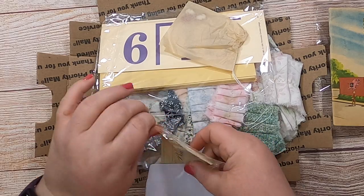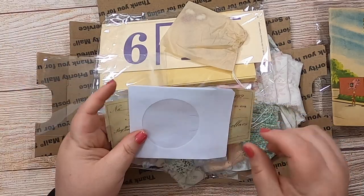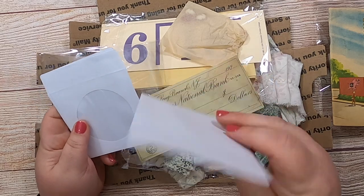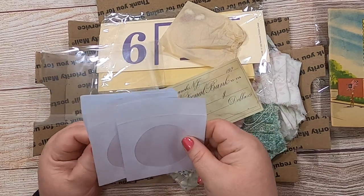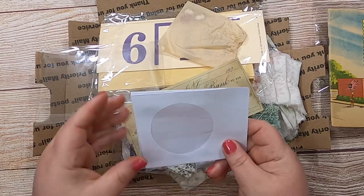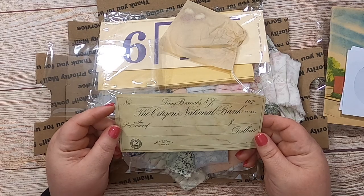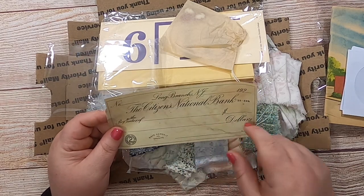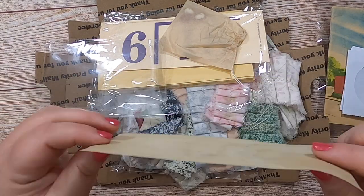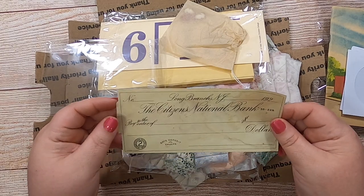Then we've got some mini CD envelopes — I see everybody else using these and I'm excited to finally have some. And then there's some sort of check here, like an old safe deposit vault check. Wow, check the patina on that — that is definitely getting scanned and copied. The Citizens National Bank!